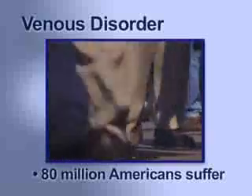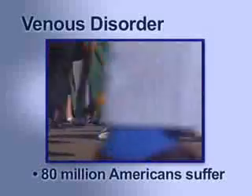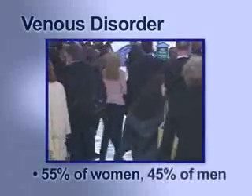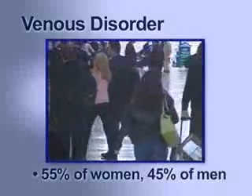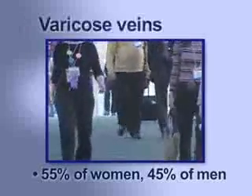80 million Americans suffer from some form of venous disorder. Of those suffering from this disorder, about 55% of women and 45% of men suffer from the painful, embarrassing, and sometimes debilitating symptoms of varicose veins.